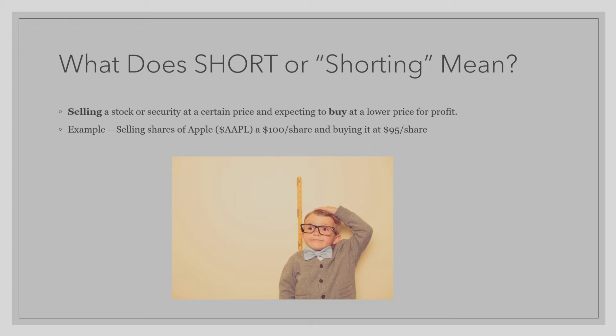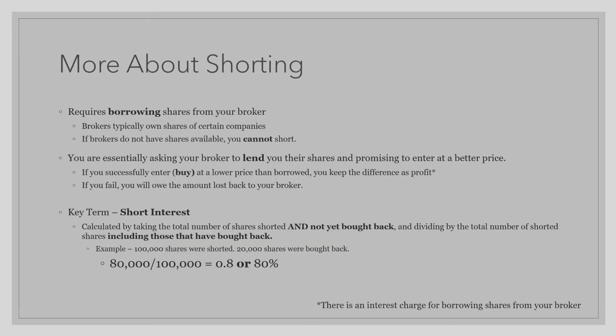Now you may be asking, how do you sell something you do not own? That is a great question and an important part of shorting. Shorting requires borrowing shares from your broker, because brokers typically own shares of certain companies. If your broker does not have shares available, you typically cannot short that specific stock.